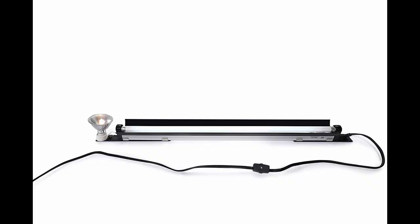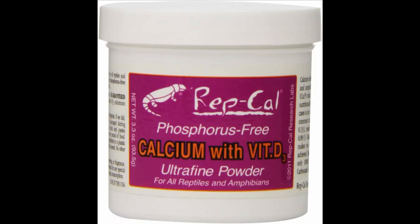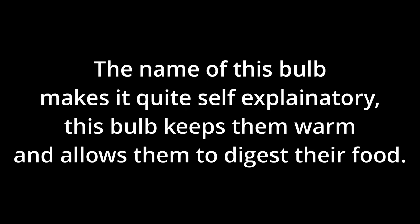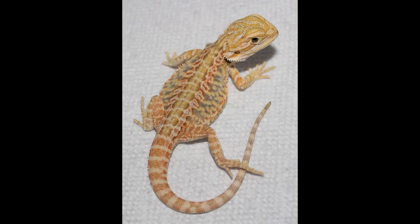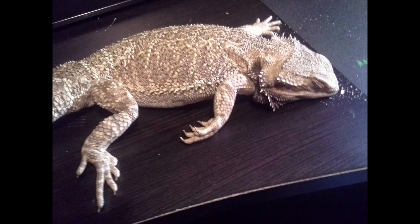Now let's get into the importance of heating and different types of lamps. In the wild, bearded dragons need the sun to process calcium, digest food, and stay warm enough to live. Heat lamps are fairly self-explanatory — they give off heat, which allows your bearded dragon to digest food and stay warm enough to function. Without heat in your reptile enclosure, they will surely be unable to function and will soon die.